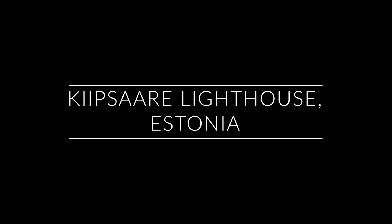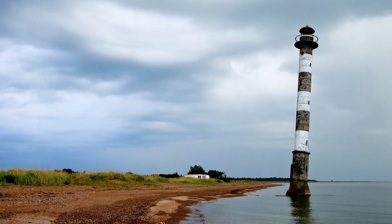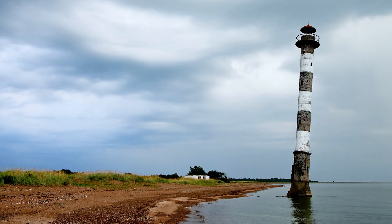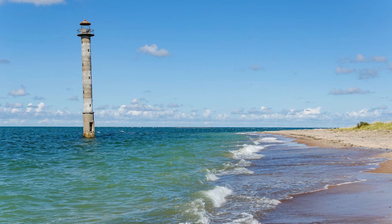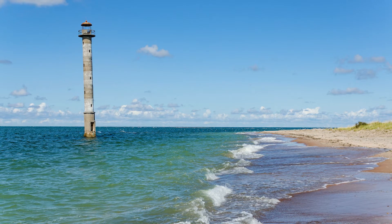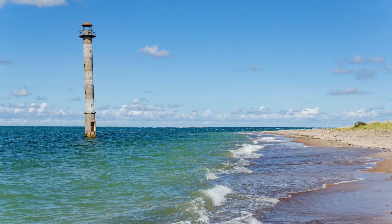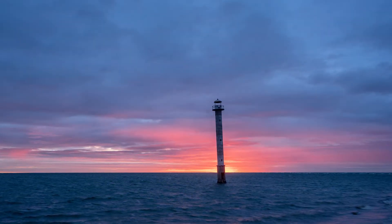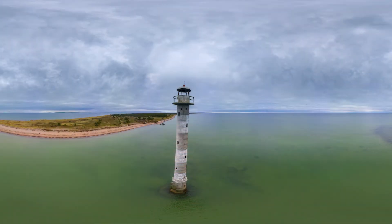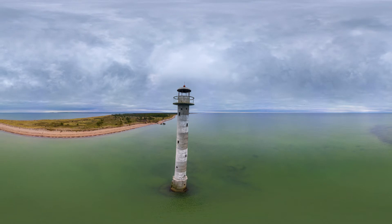Number two is the Kipsar Lighthouse in Sarima, Estonia. This very cool looking lighthouse was built in 1933 and stands 26 meters high along the Baltic Sea. It originally stood on land about 100 meters from the sea, but due to changes in the shoreline it has ended up in the ocean. Because of the strong waves and currents it has shifted over time, causing its tilted appearance. It has been inactive since 1992 but still draws many visitors.